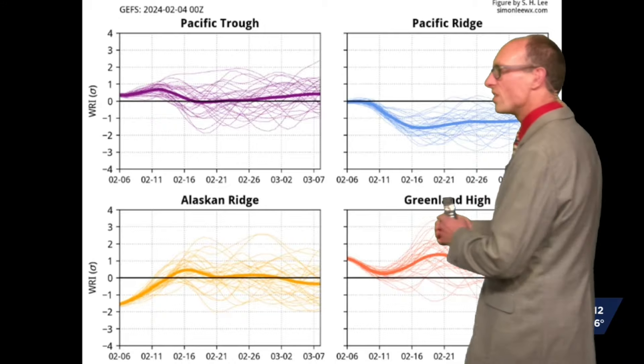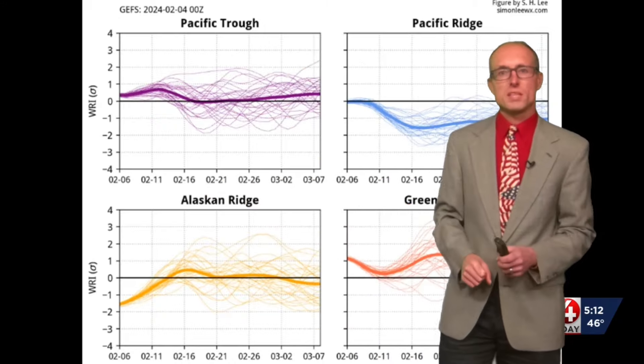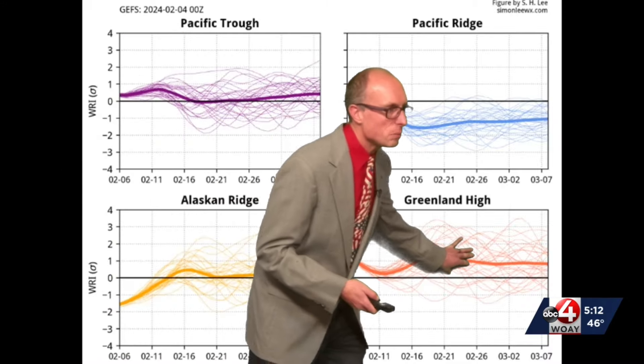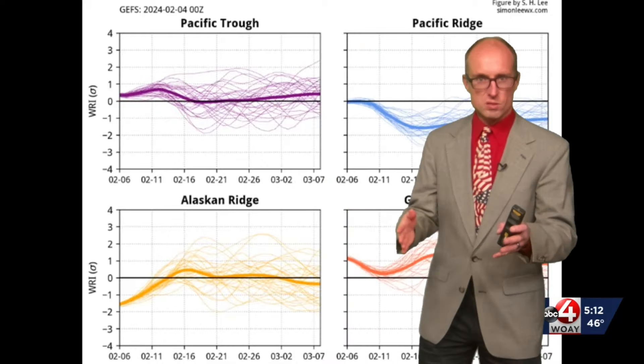Welcome back to News Watch. These are the four regimes we typically have in the winter across North America. This was the forecast seven days ago — it looked like the Greenland High was going to dominate through the early part of March, and that typically brings somewhat colder weather and a prospect for a couple of snowstorms across the region.